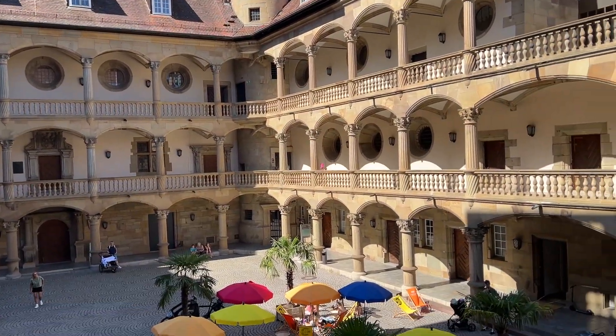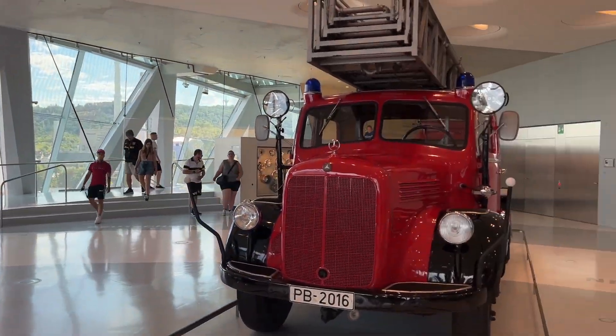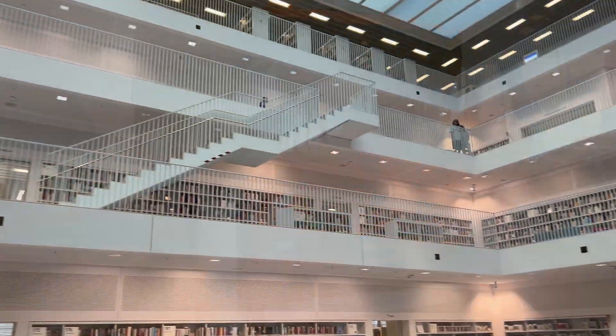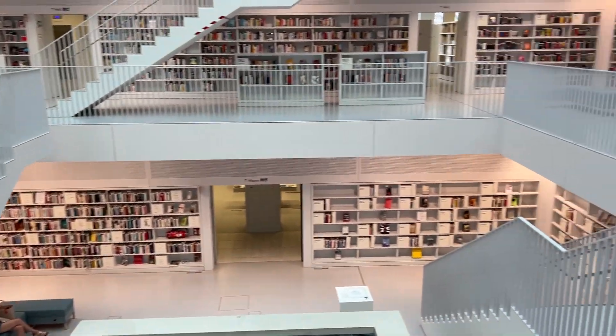That wraps up our list of the top 10 things to do in Stuttgart. Whether you're interested in cars, culture, or simply enjoying the city's vibrant atmosphere, Stuttgart has something for everyone. Thank you for watching, and we'll see you in the next video.